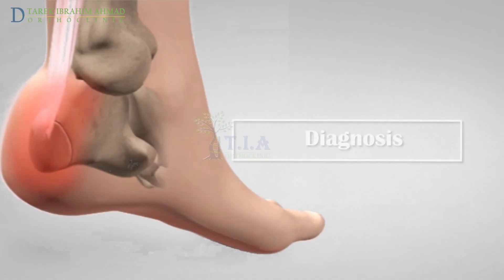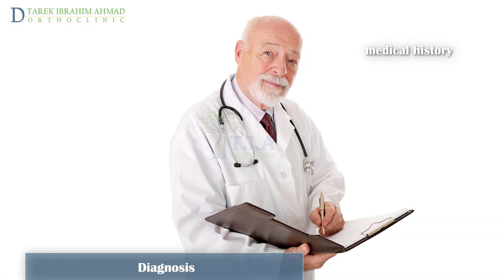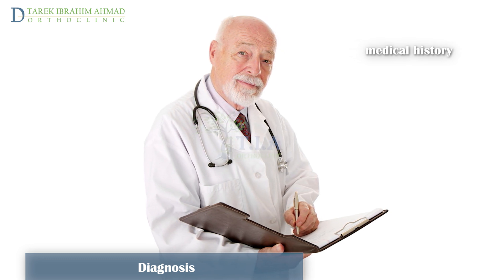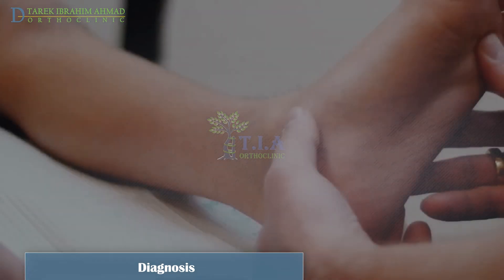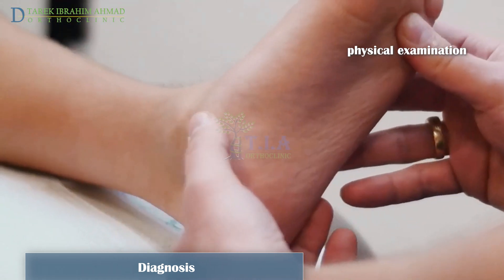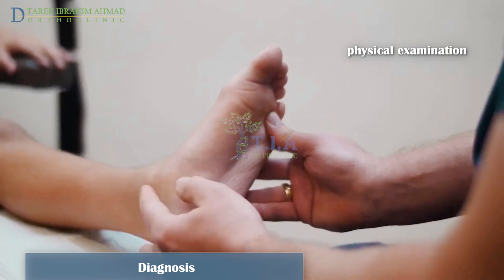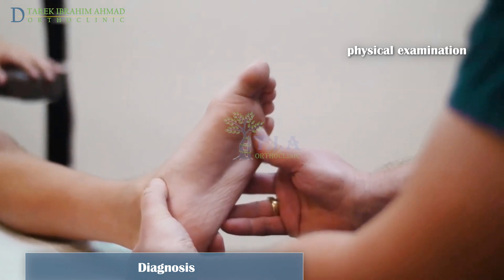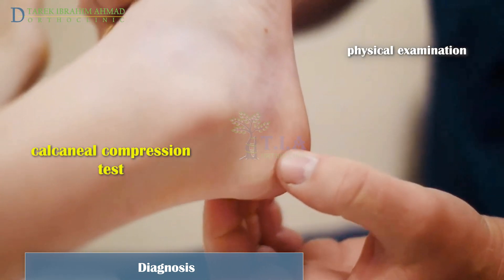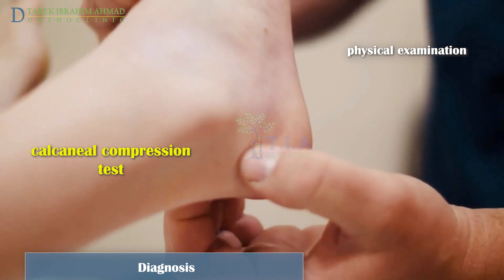For diagnosis, the doctor will gather information about the child's symptoms. The characteristic history is one of chronic heel pain related to activity with an insidious onset. The diagnosis of Sever's disease is made clinically; the doctor applies gentle pressure to the heel and foot to determine which areas are causing pain. The physical examination demonstrates heel tenderness during direct palpation over the apophysis, and pain with the calcaneal compression test — where the examiner compresses the calcaneus from the medial and lateral sides with the patient supine — suggests the presence of Sever's disease.